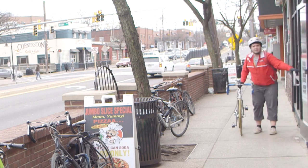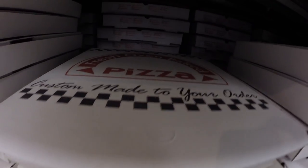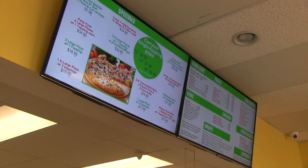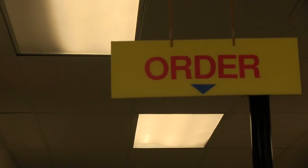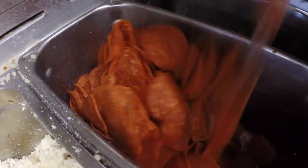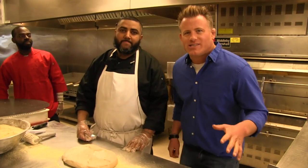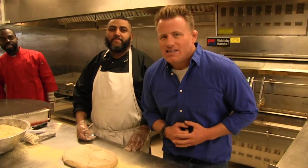Back on the main strip again. This time I'm going to another campus landmark that's home to the largest slice of pizza in Maryland. Welcome to Pizza Mart. I'm in the kitchen at Pizza Mart. I got the master pizza maker, Carlos, here — and I'm freaking pumped because we're about to make the jumbo sliced pizza. Let's do it.